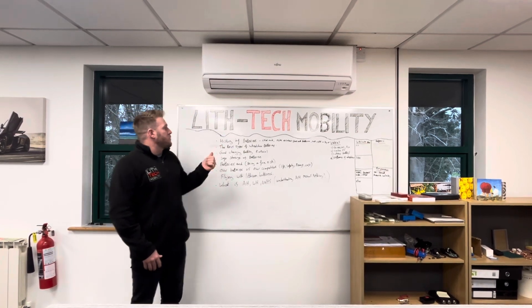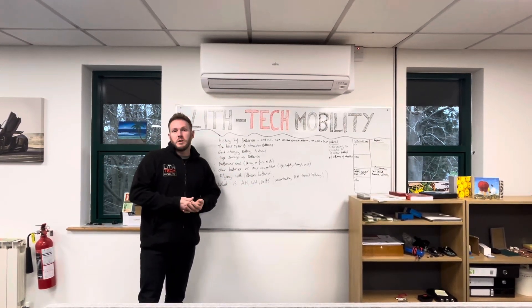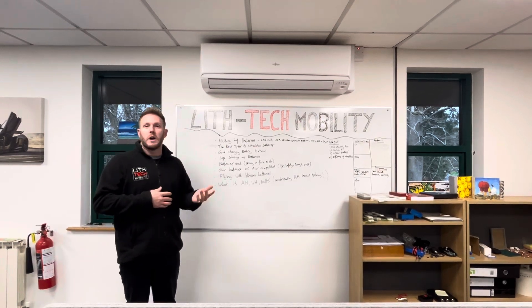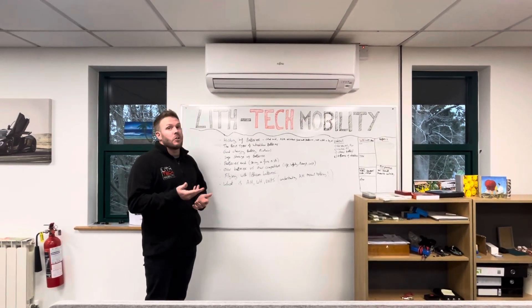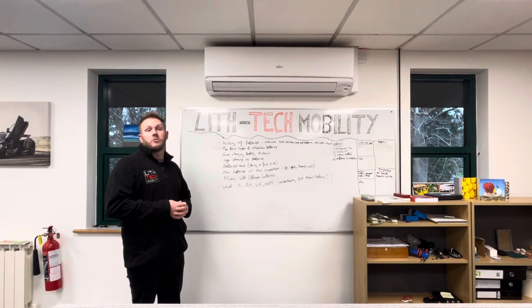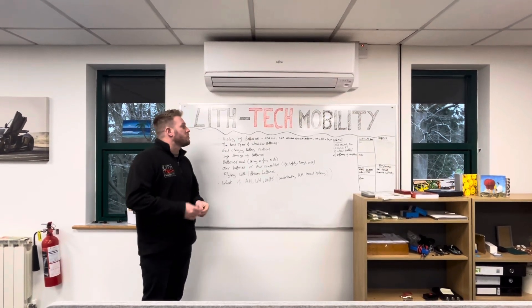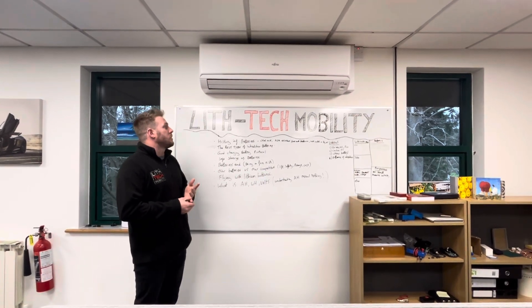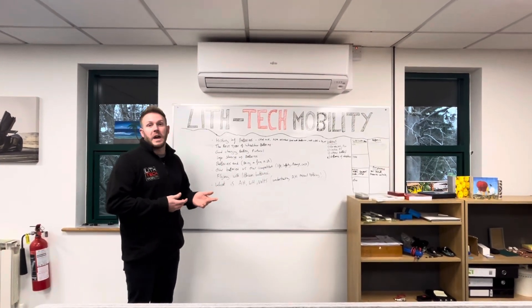Batteries basically started off with lead acid batteries. They were okay, a nice start, but they were heavy and gave you poor range. They discharged very easily if you didn't keep them charged up, and they were dangerous — but not as dangerous as poor lithium batteries could be. The main issue was that they were very, very heavy.